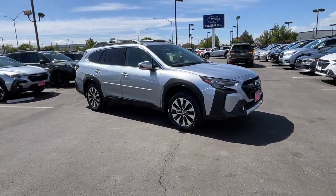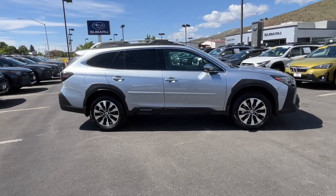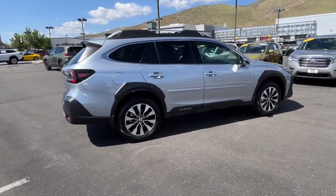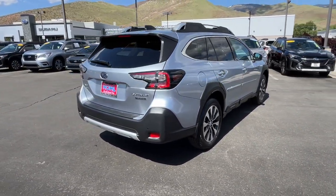Get acquainted with the 2024 Subaru Outback. Get outside and explore in comfort in this feature-rich Outback. Rugged, safe, and built to last, this capable compact SUV is your reliable partner on every adventure.